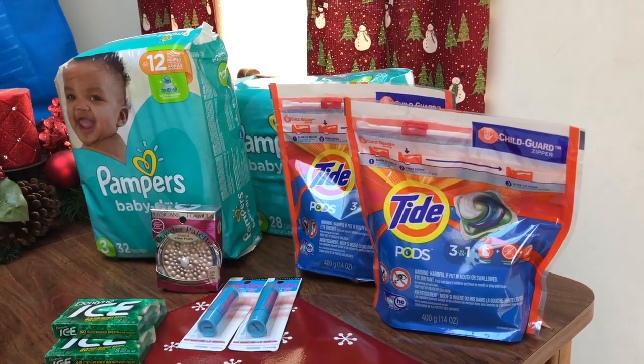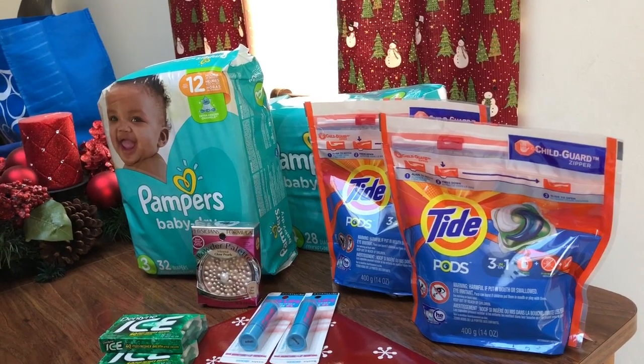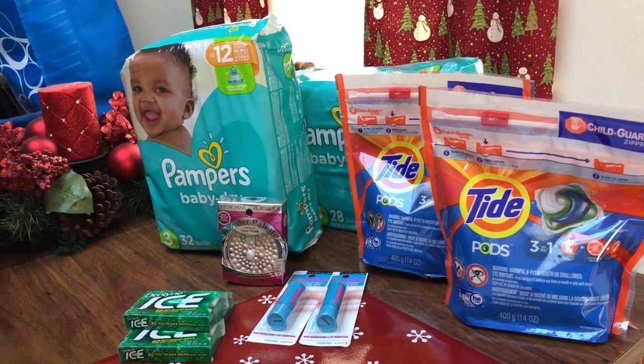Hey guys, this is Mama Maid. This is my CVS Couponing Haul for the week of December 30th through January 5th, 2018. So just a few deals here.